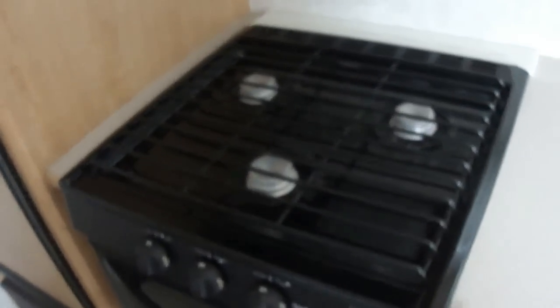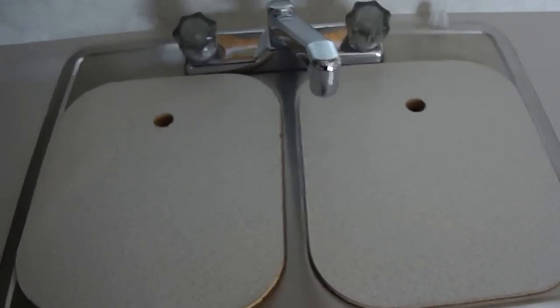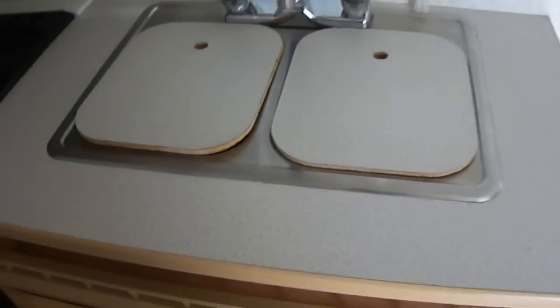Nice kitchen — fully self-contained. Our Norcold refrigerator is powered by both gas and electricity. We've got a three-burner gas stove for whipping up your bacon and eggs, a gas oven for those hot chocolate chip cookies, a microwave for all your popcorn and other quick-cook needs, and a two-bowl stainless steel sink. Mom will like that kitchen — not a whole lot to clean.